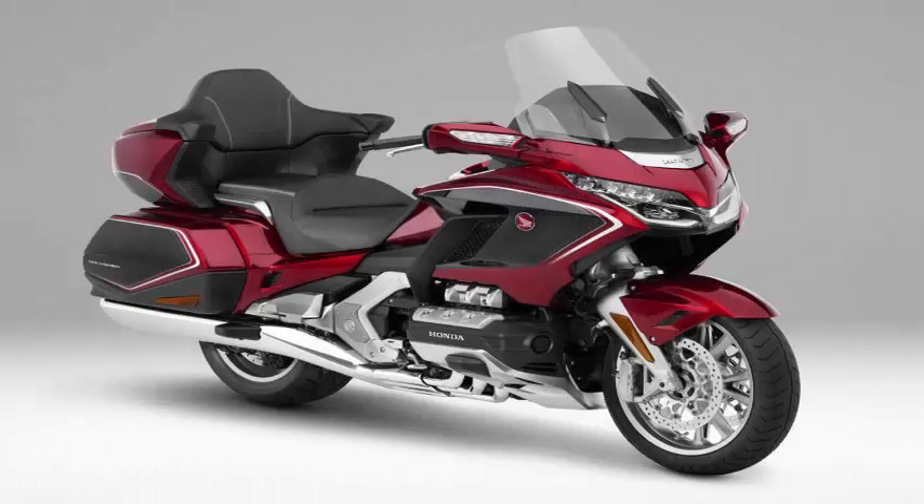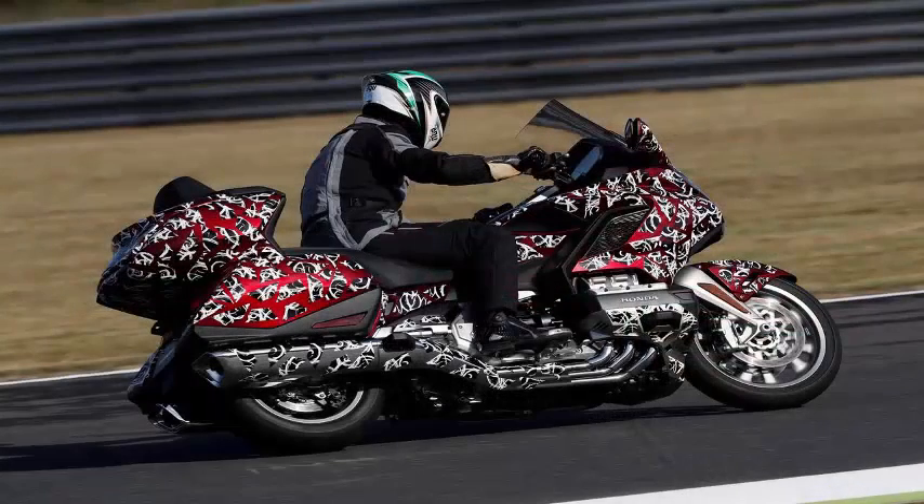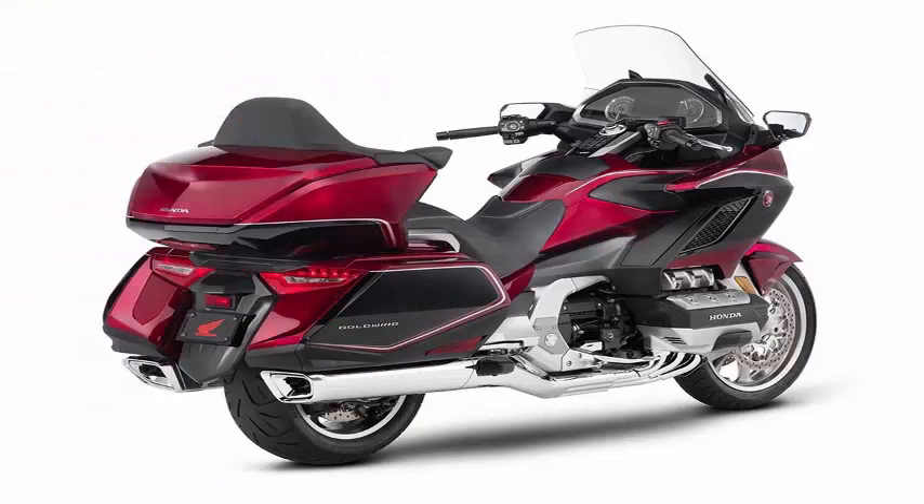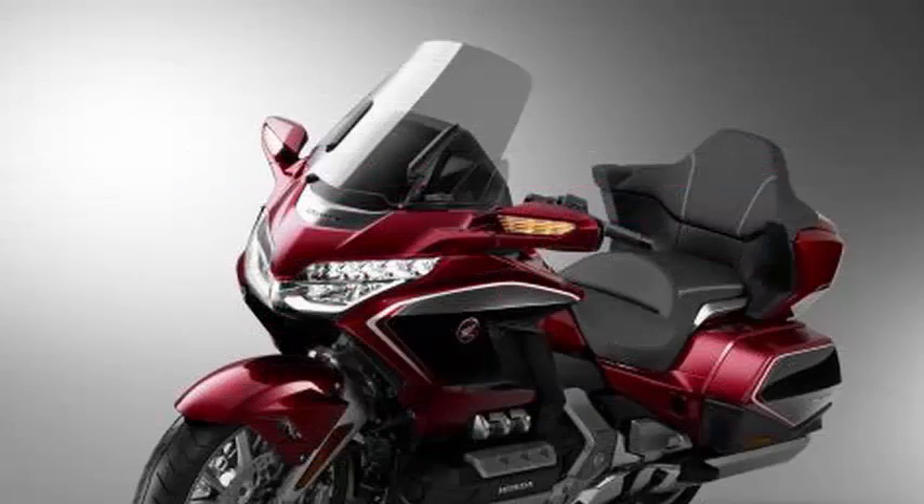The 2018 version of the venerable six-cylinder sheds 80 pounds, picks up a supposed 20% improvement in fuel efficiency, and an ingenious double wishbone front suspension that is supposed to drastically reduce the way that pavement imperfections are transmitted through the handlebars.